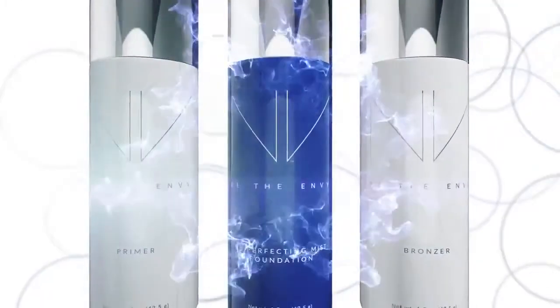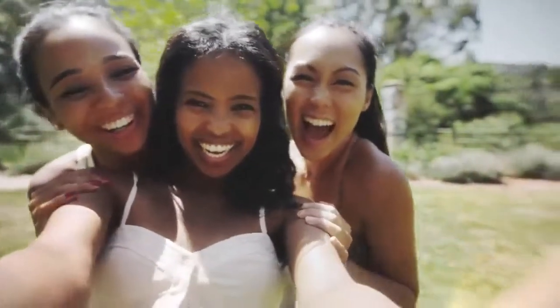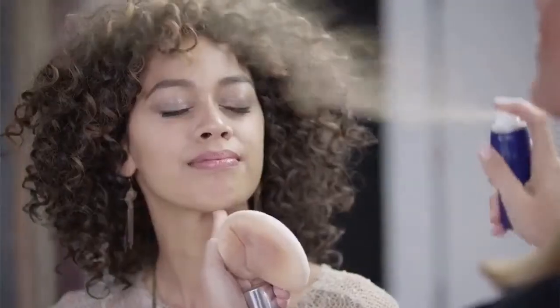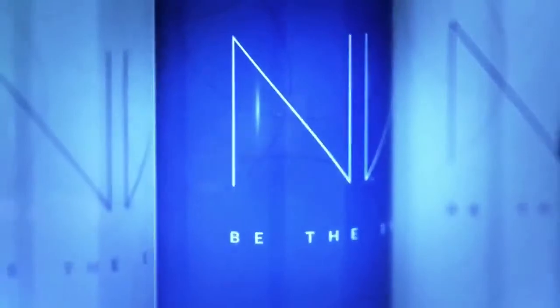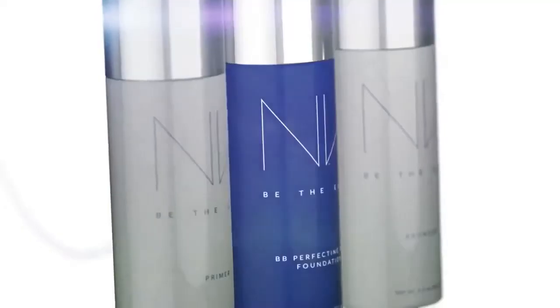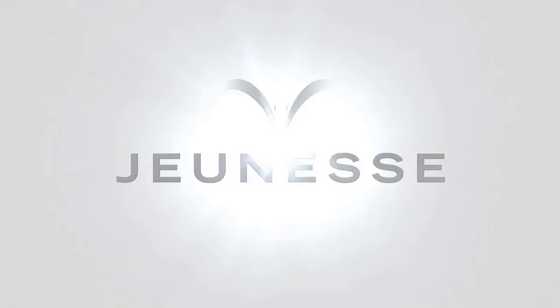Envy BB Perfecting Mist Foundation is perfect for all skin types and tones. It's weightless and buildable. And it has our exclusive youth-enhancing APT-200. Get photo-ready results and fabulous skin. Envy BB Perfecting Mist Foundation by Jeunesse.